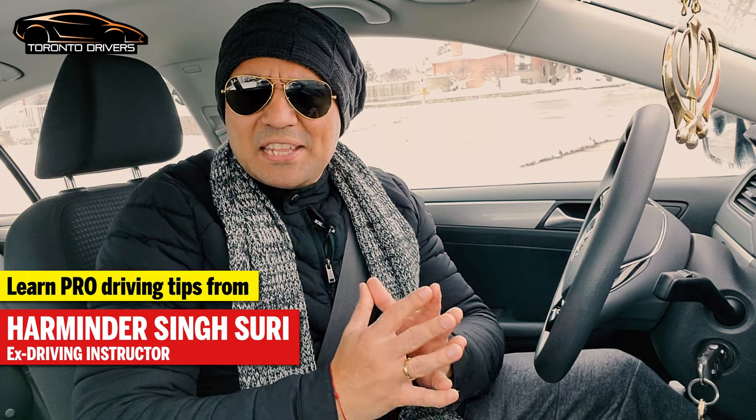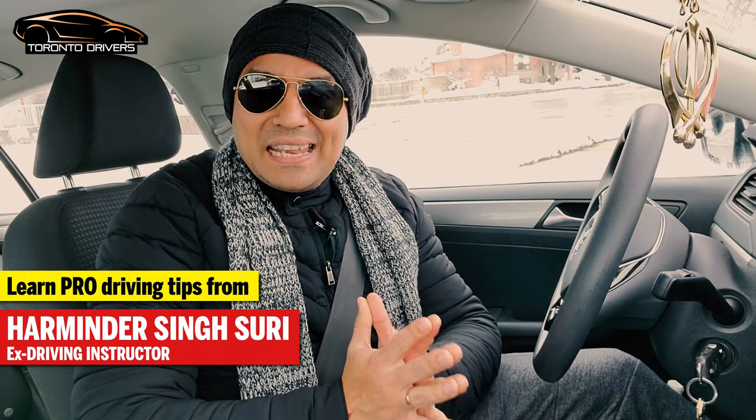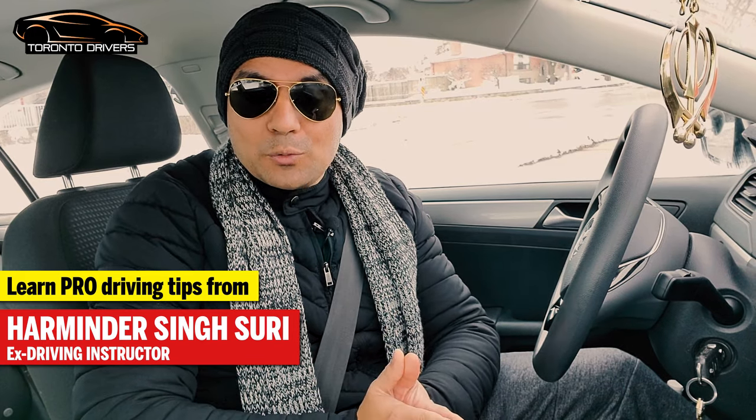Hello everyone, this is Emin Dasuri and in this video I'm going to tell you about nine reasons for an auto fail on a road test.